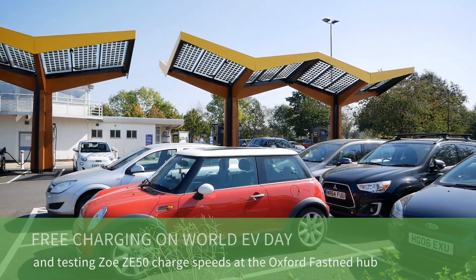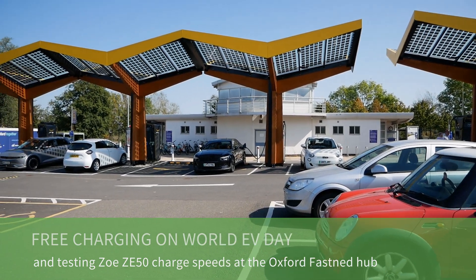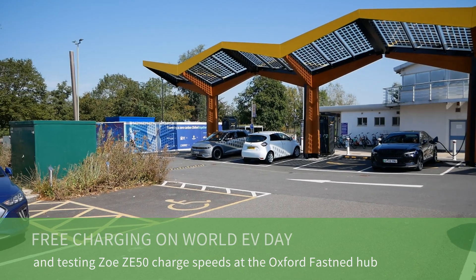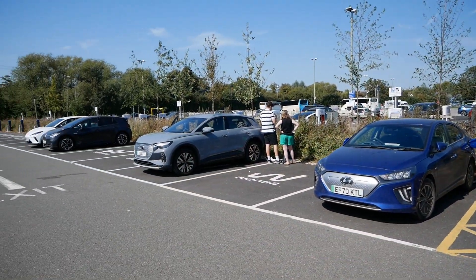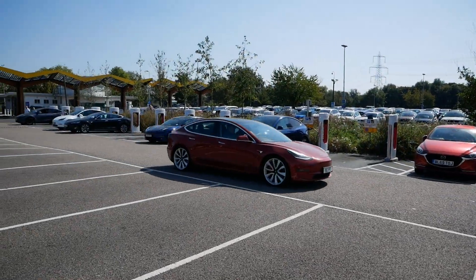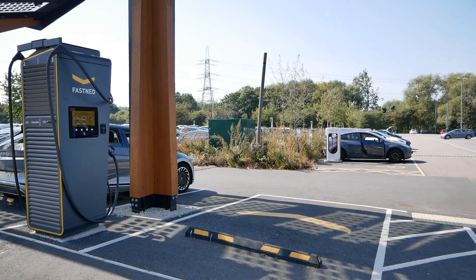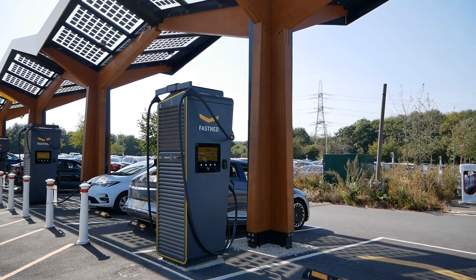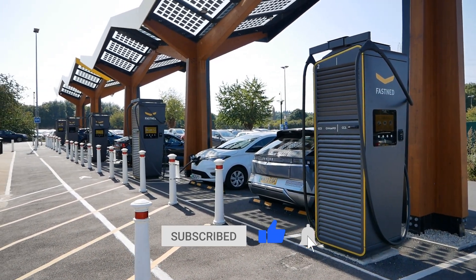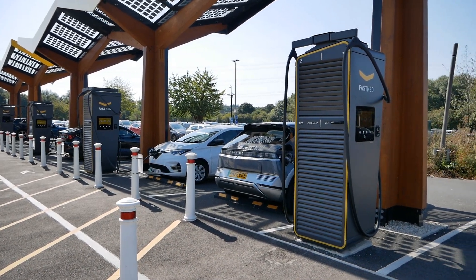Today I've come to Oxford to the Fastned charging hub at Redbridge Park and Ride. Because it's World EV Day, all these chargers are free, and so are all the AC destination chargers and the Tesla superchargers here. It's only at this Redbridge Park and Ride charging hub because the City Council is supporting World EV Day, enabling free charging for all just for today.